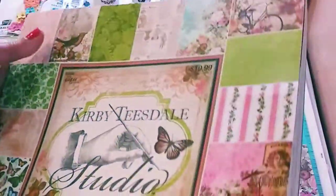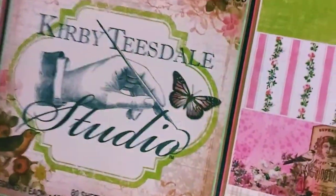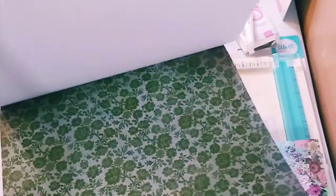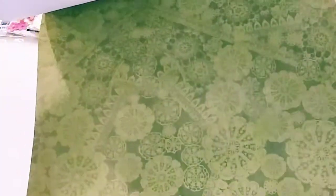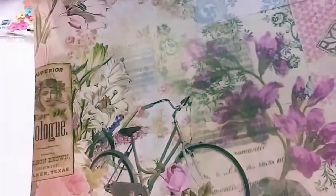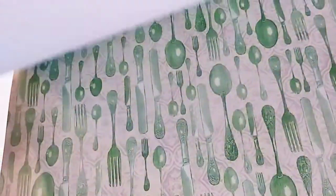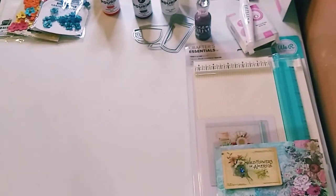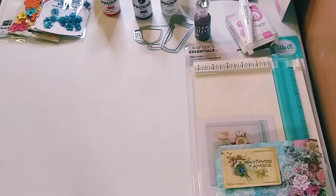Oh my gosh — this is the Kirby Teasdale Studio paper, and it was not in stock for a while. This paper is absolutely gorgeous. The only thing is it's very thin and it's only one-sided, so I'll probably have to layer it with card stock. I used my 40% coupon on this — it was originally $20, so I got it for something like $11.